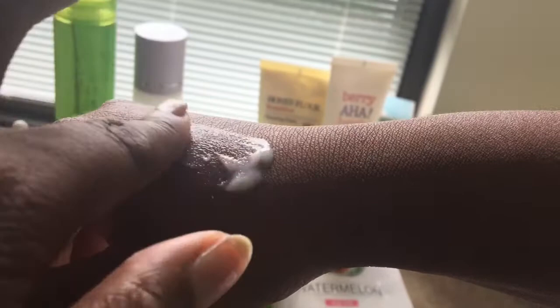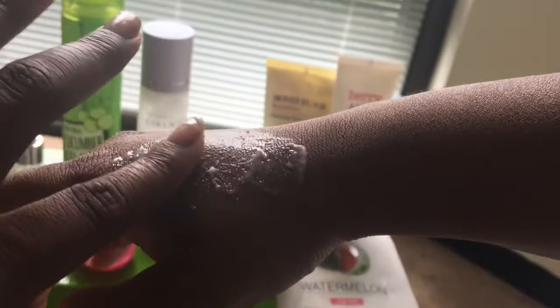This really exfoliates the dead skin. The difference between this and the scrub is that one is a scrub and one is a peel gel, but I like the peel gel just to get any extra dead skin off my face. It really does the job — it makes my skin feel very soft and it does get the dead skin off.